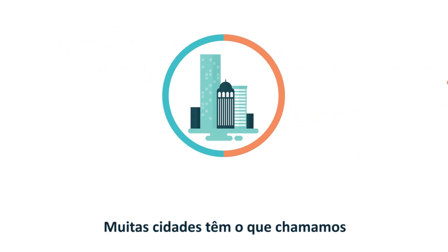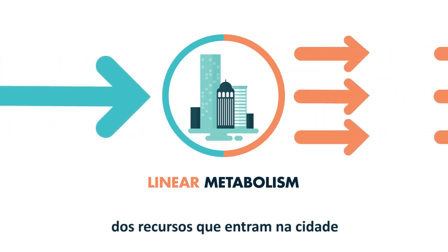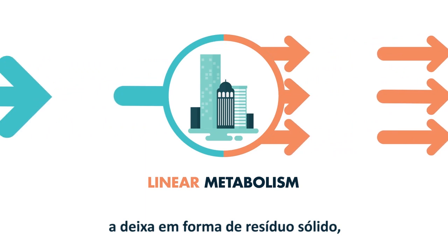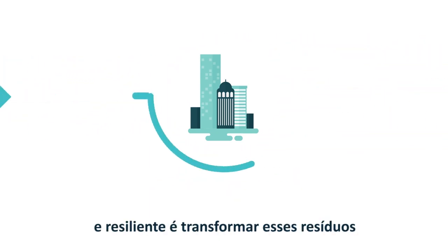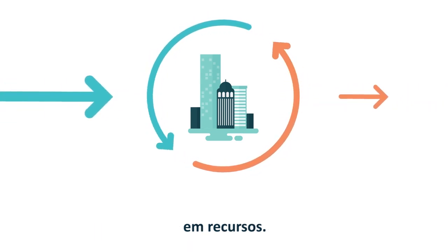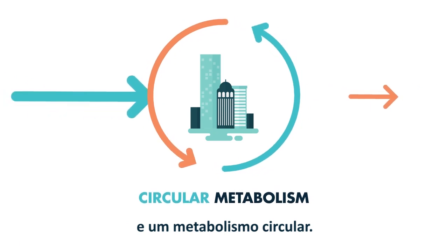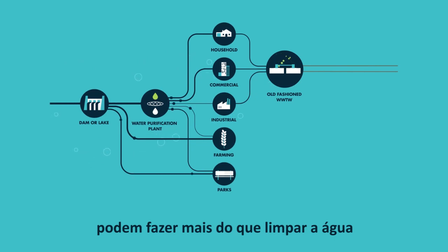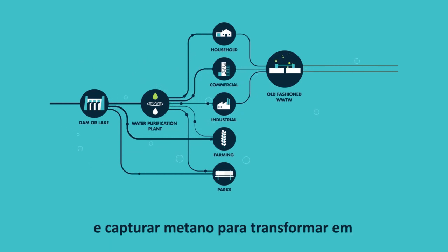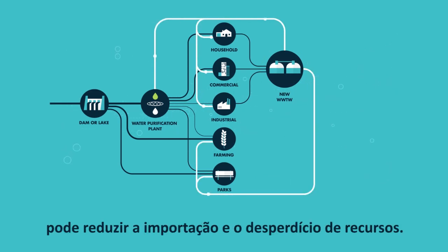Many cities have what is called a linear metabolism, where the vast majority of resources that enter the city leave it again as solid, liquid and airborne wastes. The key to a sustainable, resilient city is to harness these wastes as resources. This results in resource flow loops and a circular metabolism. For example, wastewater treatment plants can go beyond cleaning water to capture methane for energy and nutrients to enrich the soil. Recirculating these resources within the city can reduce resource imports and wastes.